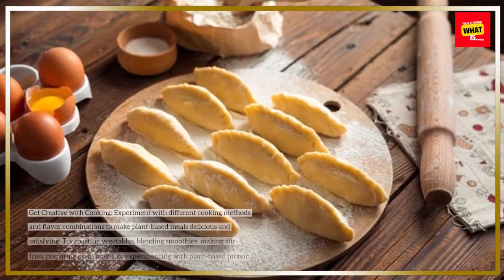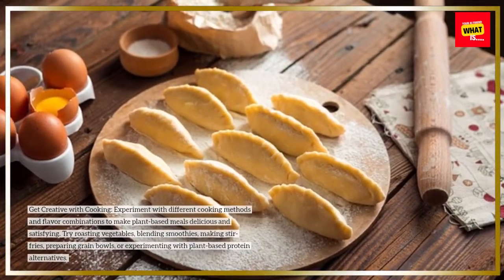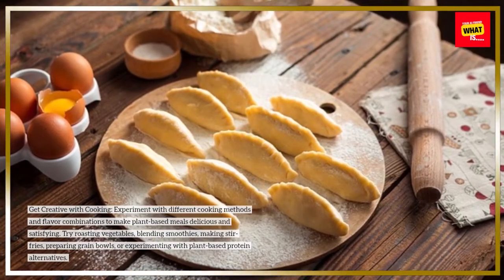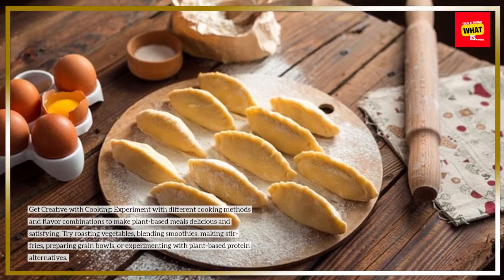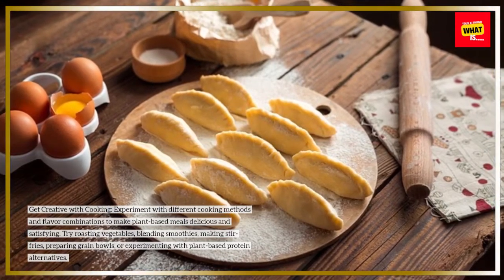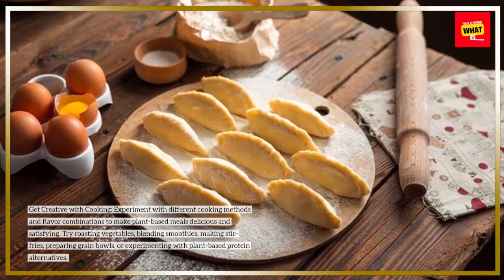Get creative with cooking. Experiment with different cooking methods and flavor combinations to make plant-based meals delicious and satisfying. Try roasting vegetables, blending smoothies, making stir fries, preparing grain bowls, or experimenting with plant-based protein alternatives.